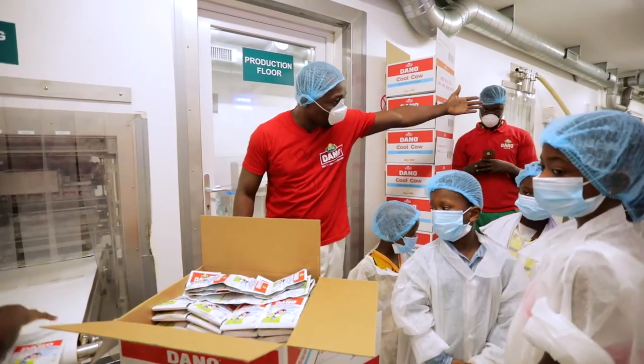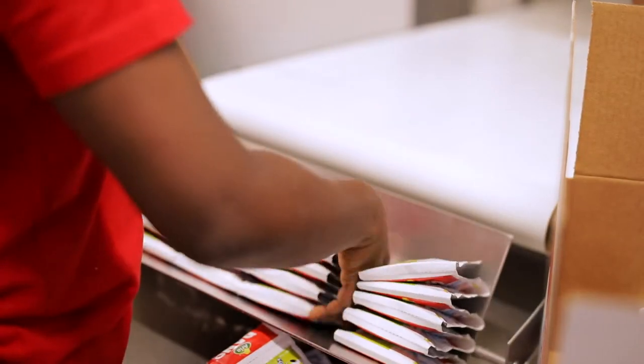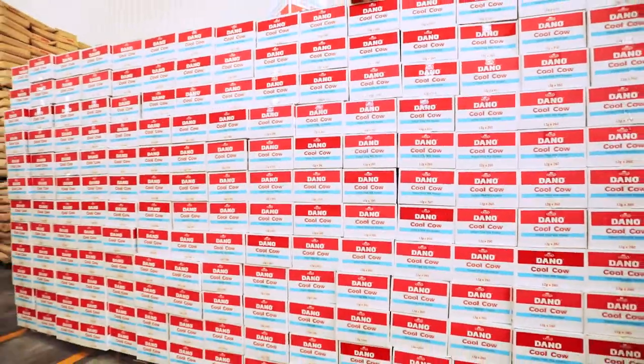The first milk we see now, after the machine, it will become like that in a sachet. Every morning when you go to the shop, buy your Dano milk. After that, you put it in the carton and somebody will seal the carton, and you go outside.